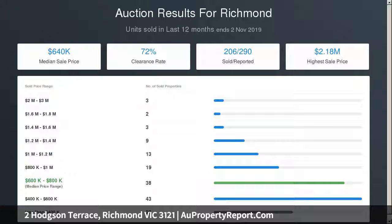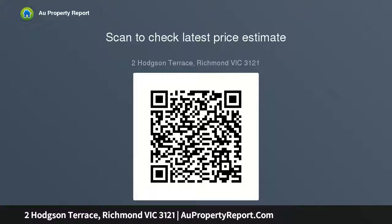Also encompasses powder room, laundry, integral garage and security system. Fantastically located with a choice of Bridge Road and Swan Street shopping and dining nearby, as well as Melbourne Park and the MCG, with excellent transport links to the CBD and beyond.